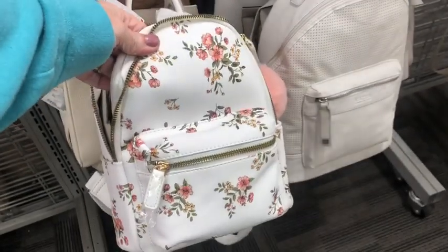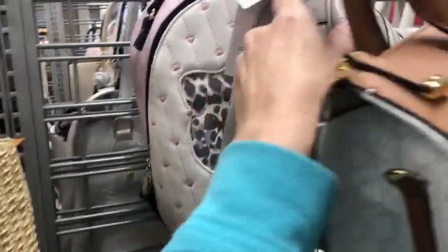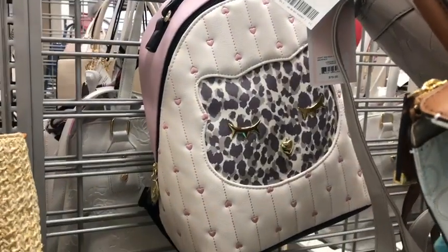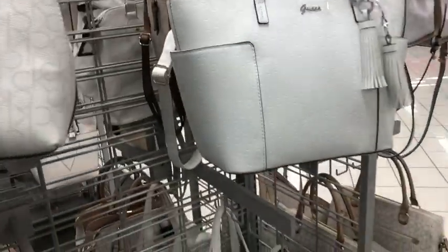Pretty little quilted Aldo backpack for $33. That's pretty too, $19.99. A little Juicy Couture — a lot of Juicy Couture here at Burlington as well. Aw, look at that backpack — Betsy Johnson with a leopard kitty head. It's $28.